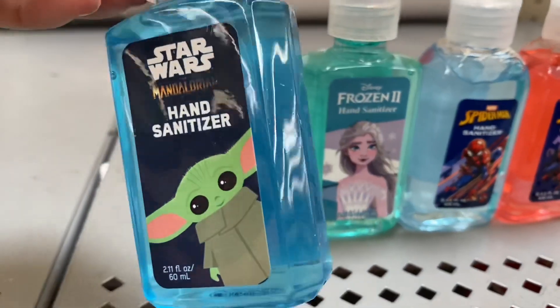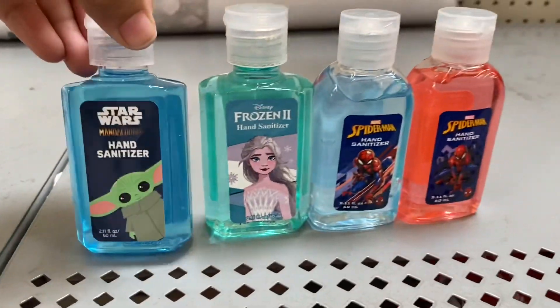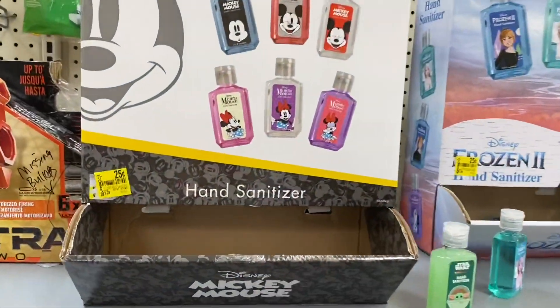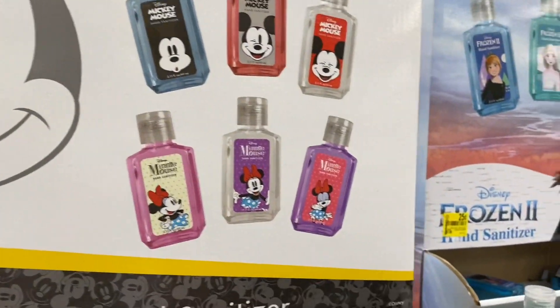These are ringing up for 25 cents at my store. They don't have any more of the Mickey Mouse ones — I'm really sad about that.